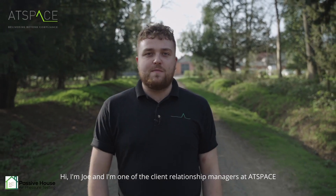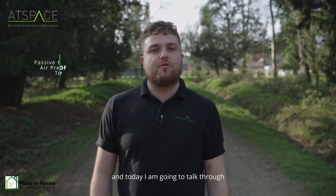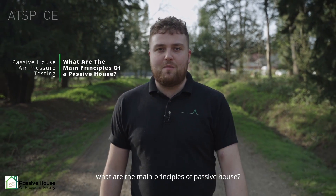Hi, I'm Joe. I'm one of the Client Relationship Managers at AtSpace and today I'm going to talk through what are the main principles of Passive House.